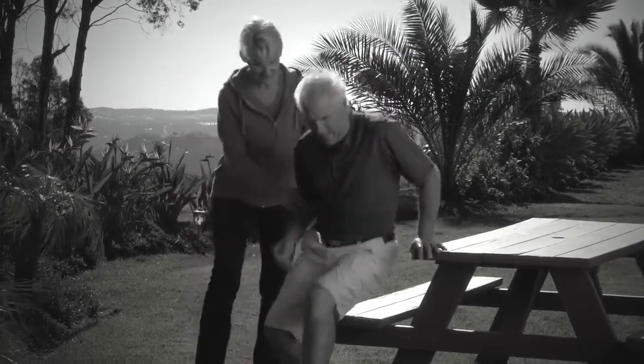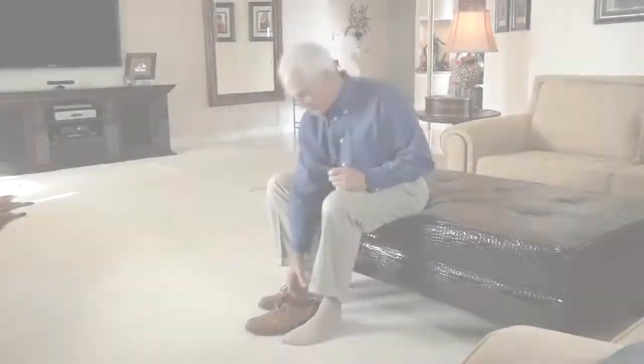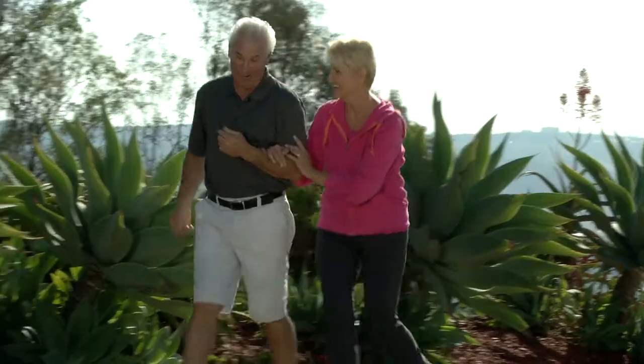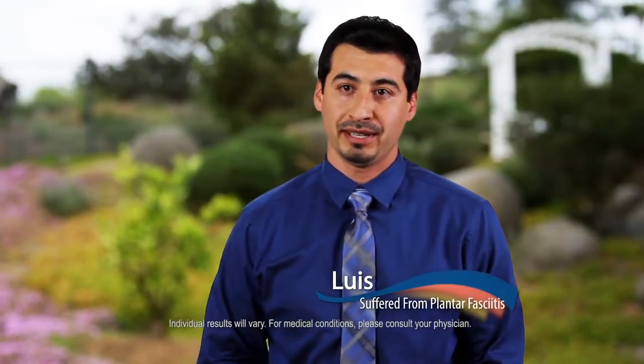Many of my patients come in with pain that prevents them from doing their day-to-day activities. That's where the Goodfeet arch support system is so critical in allowing these patients to go back to their normal day-to-day activities pain-free and start to enjoy life again. I am no longer in pain. I'm able to go home and play with my kids. I'm definitely more productive, working throughout the whole day without stopping. Ever since wearing the Goodfeet arch supports, I have more energy, I can work longer hours, and I'm just pain-free all the time.